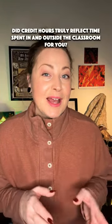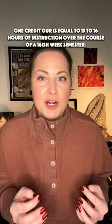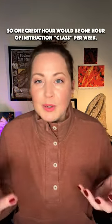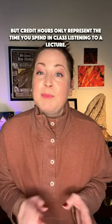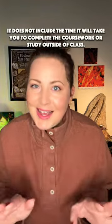Did credit hours truly reflect time spent in and outside the classroom for you? Let's start by clarifying what a credit hour is. One credit hour is equal to 15 to 16 hours of instruction over the course of a 16-ish week semester, so one credit hour would be one hour of instruction — class — per week. But credit hours only represent the time you spend in class listening to a lecture; they do not include the time it will take you to complete coursework or study outside of class.